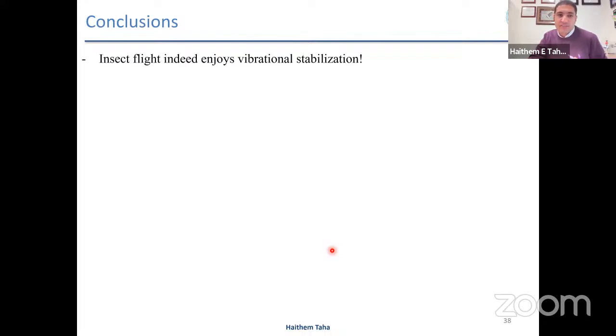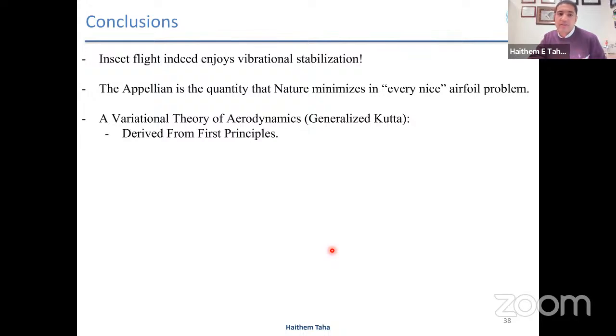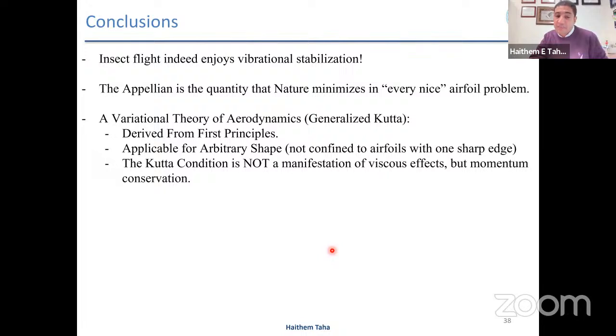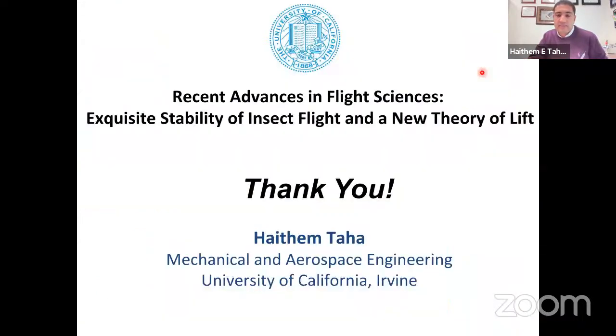Conclusions: insect flight indeed enjoys vibrational stabilization. The appellion — acceleration squared — is the quantity nature minimizes in every airfoil problem. We developed a variational theory of aerodynamics that generalizes the century-old Kutta theory, derived from first principles, applicable for any shape not confined to sharp-edged airfoils. It implies the Kutta condition is not a viscous condition — it is just a momentum conservation condition. Thanks to my group and funding from NSF and the Air Force.